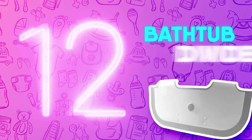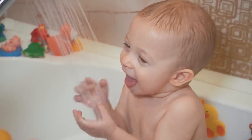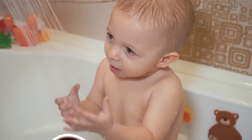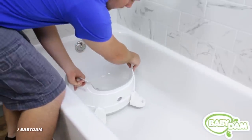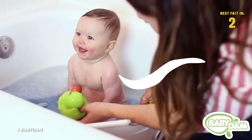Number 12: Bathtub Divider. Bathtime tends to happen a lot more frequently for kids than it does for adults, which can make waiting for the tub to fill a bit of a nuisance. Luckily, the Baby Dam Bathtub Divider allows you to save water, energy, time, space, and money while washing your little one.